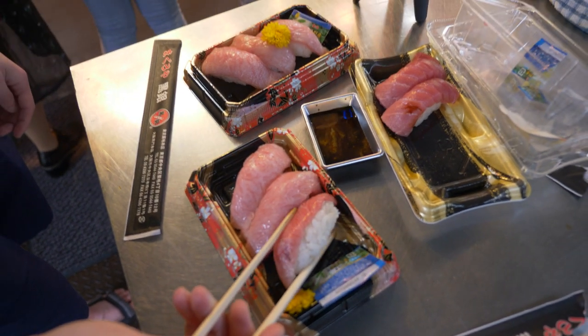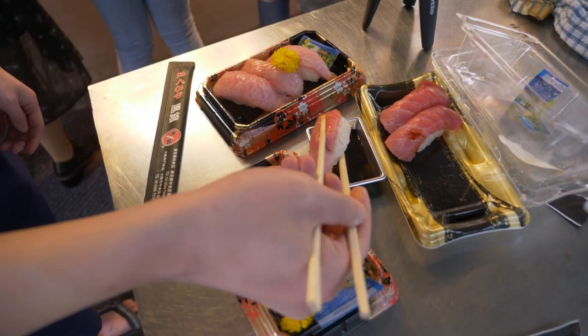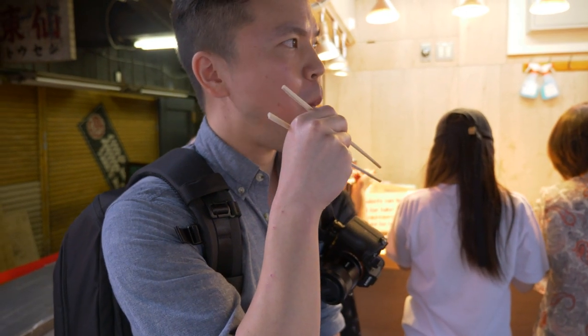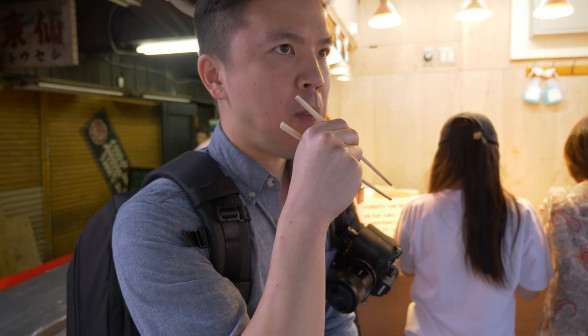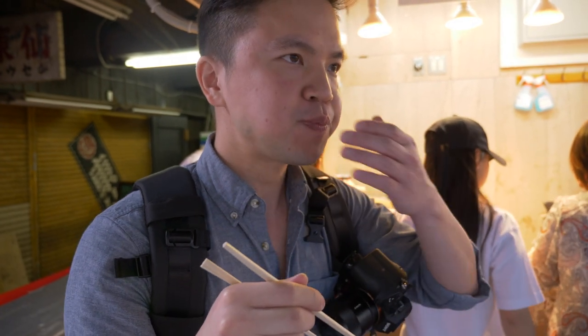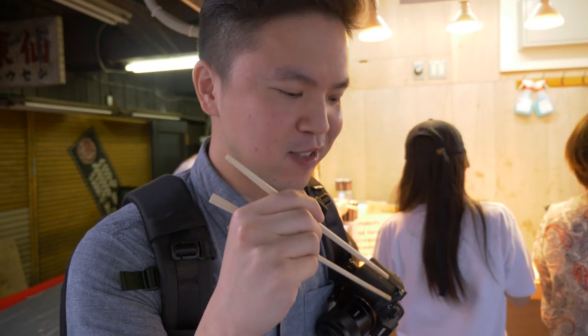This is the fatty tuna. Very nice — it's really fatty, melt in your mouth. The texture is amazing here.